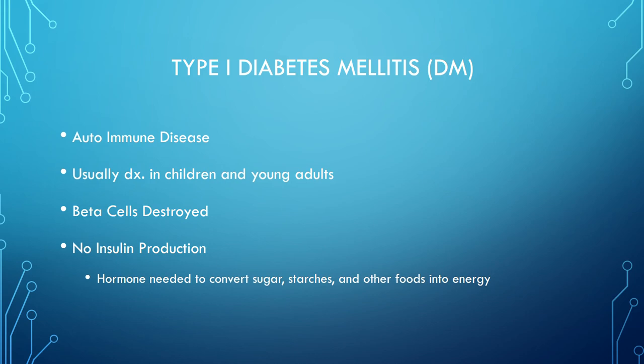Type 1 diabetes mellitus is an autoimmune disease, usually diagnosed in children and young adults. The beta cells are destroyed, so there is no insulin production — insulin being the hormone needed to convert sugar, starches, and other foods as necessary.